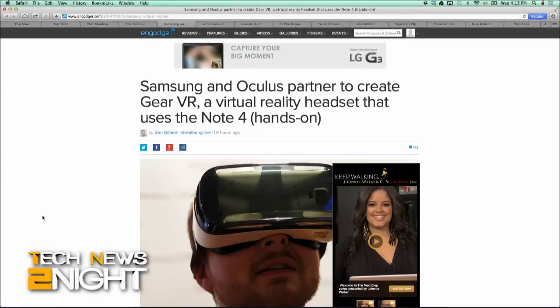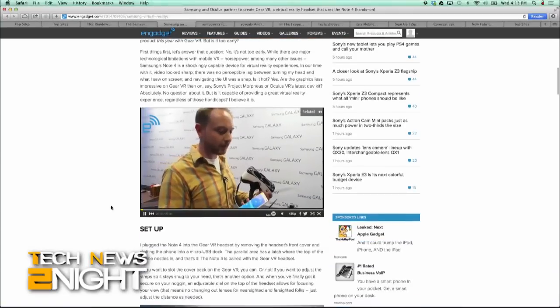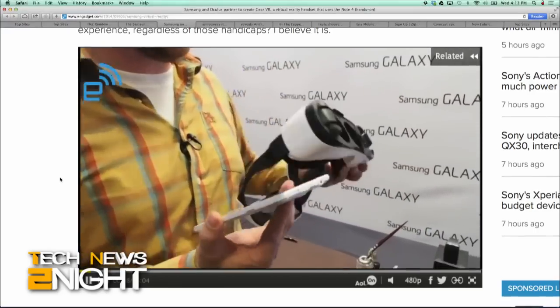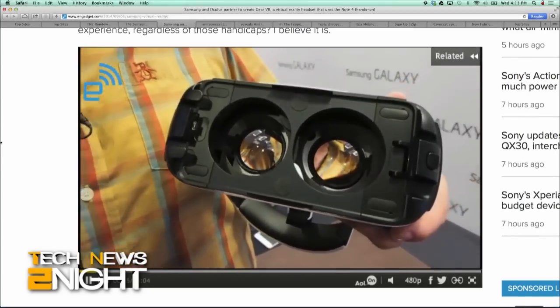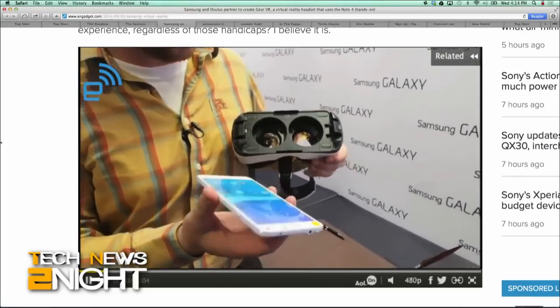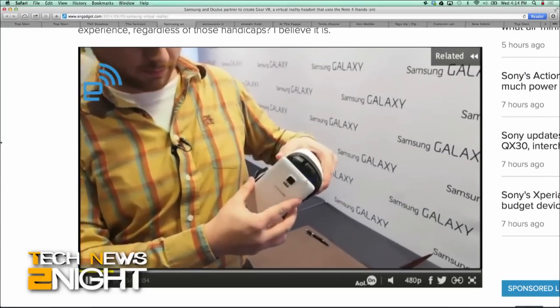Samsung is also getting into the virtual reality space. The company announced the Gear VR at IFA 2014, happening in Berlin, Germany. This is a headset with a removable front cover that the Samsung Note 4 slips into and acts as the screen. With adjustable lenses built into the headset, the Gear VR turns the Note into a virtual reality experience. Samsung is handling the hardware, while Oculus has partnered with the company on the software side. Samsung is promising a consumer product this year with Gear VR.